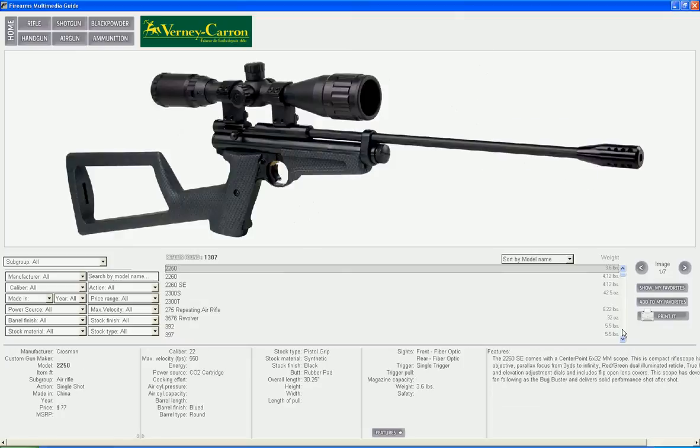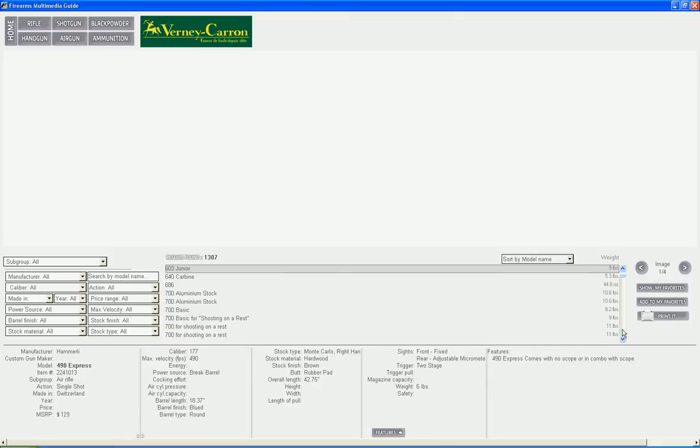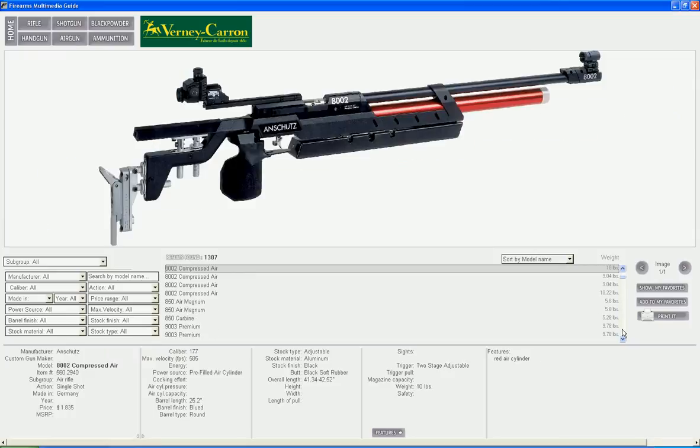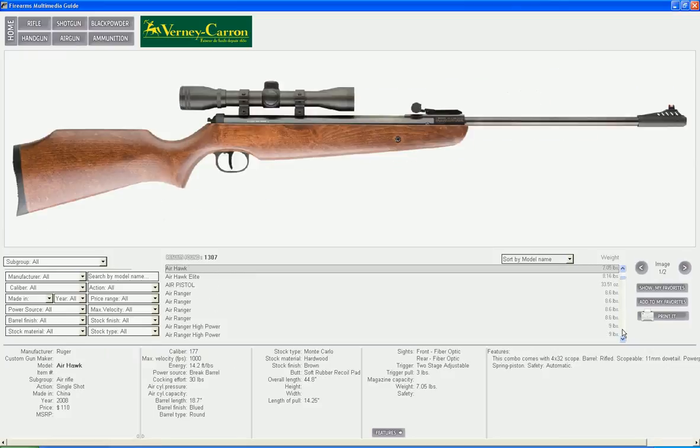Firearms Multimedia Guide presents 1,300 models of air guns. Searching air guns is fast and easy. You can search by caliber, from 177 to 9mm.